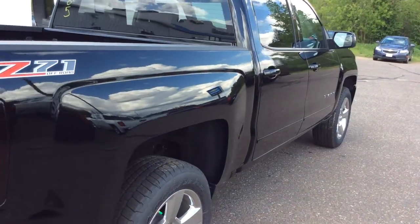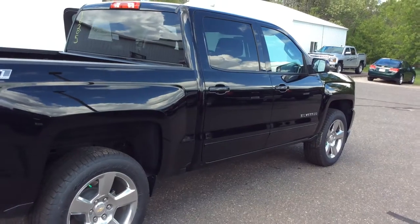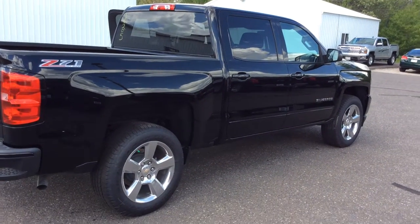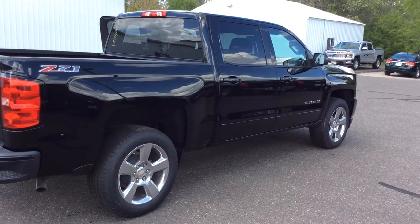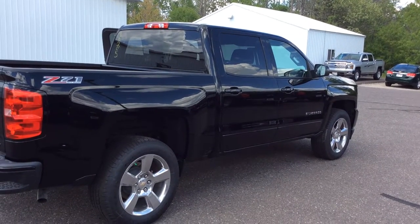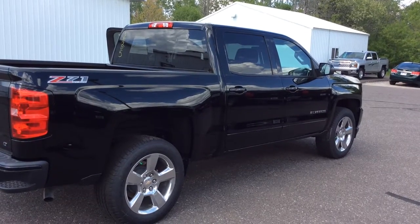This truck has a lot of really nice features and it's black and it's beautiful. If you have any questions, please give me a call. My direct line is 715-475-1432. Again, my name is Todd Anderson, I'm from Don Johnson Hayward Motors. 715-475-1432. Thank you.